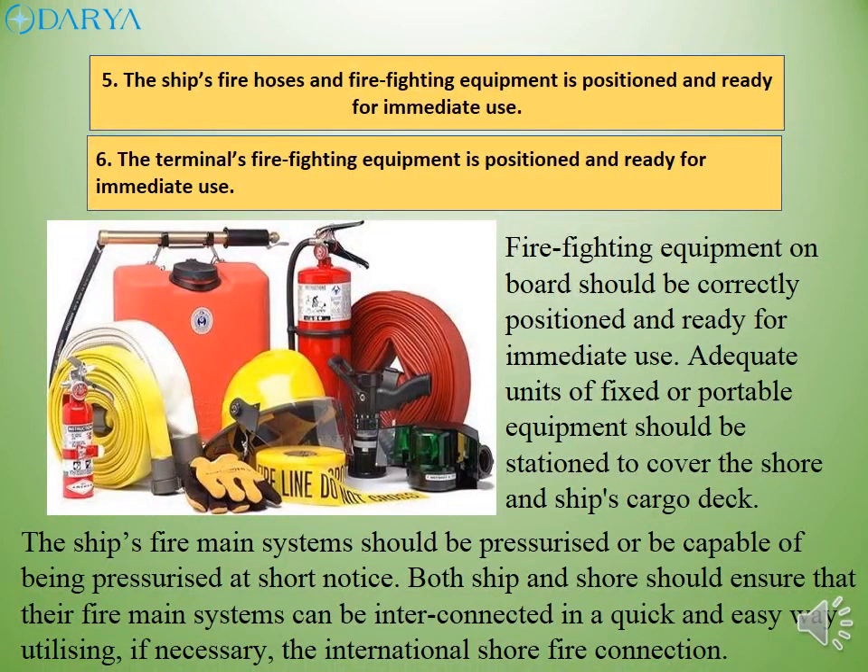Firefighting equipment on board should be correctly positioned and ready for immediate use. Adequate units of fixed or portable equipment should be stationed to cover the shore and ship's cargo deck. The ship's fire main systems should be pressurized or be capable of being pressurized at short notice. Both ship and shore should ensure that their fire main systems can be interconnected in a quick and easy way, utilizing, if necessary, the international shore fire connection.